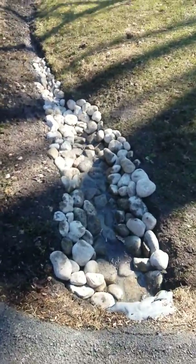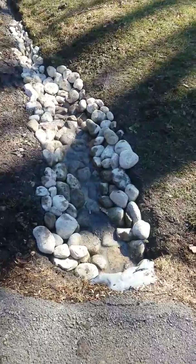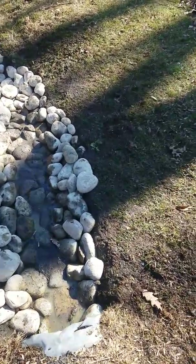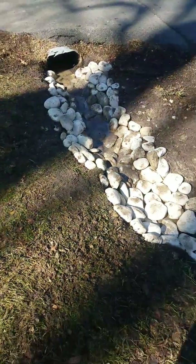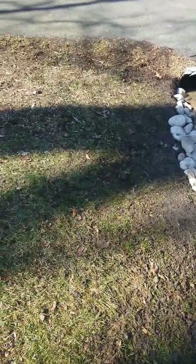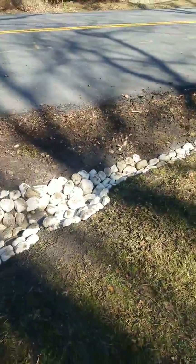Hey guys, this is Gonzalo checking back in. We are done with the drainage rock project for the street for this customer. You can see he was having problems with the water flowing, so we created a swale going down with rocks so all the water that comes through here now will flow correctly down the street.